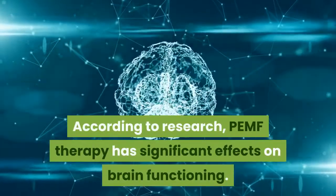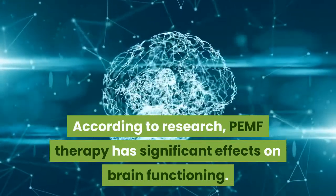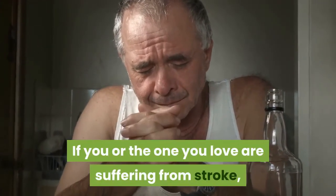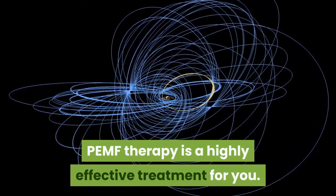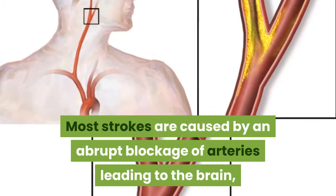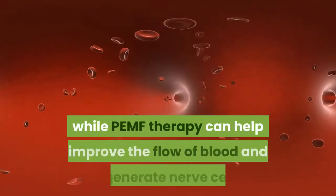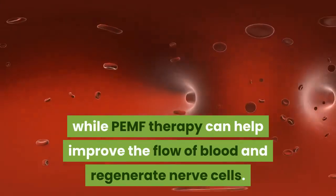According to research, PEMF therapy has significant effects on brain functioning. If you or the one you love are suffering from stroke, PEMF therapy is a highly effective treatment. Most strokes are caused by an abrupt blockage of arteries leading to the brain, while PEMF therapy can help improve the flow of blood and regenerate nerve cells.